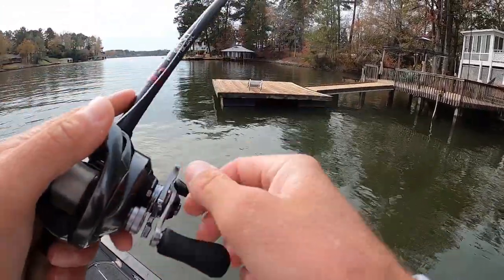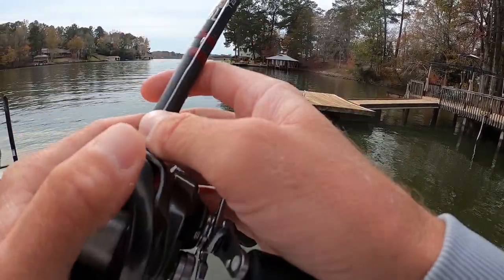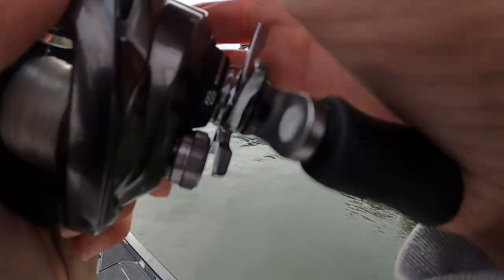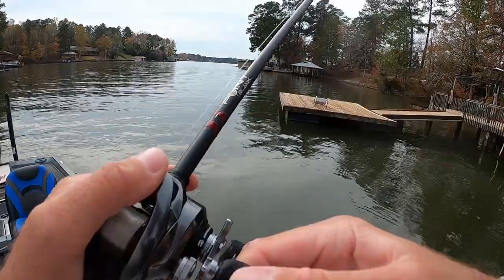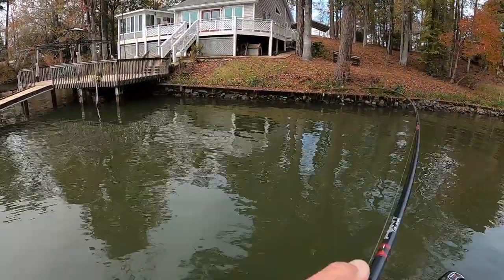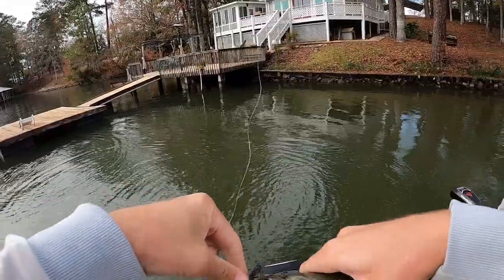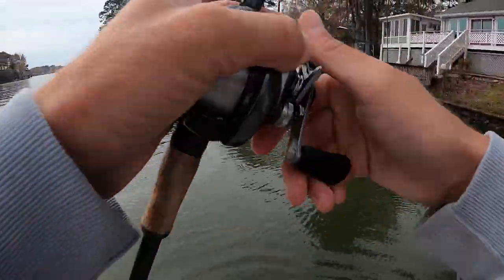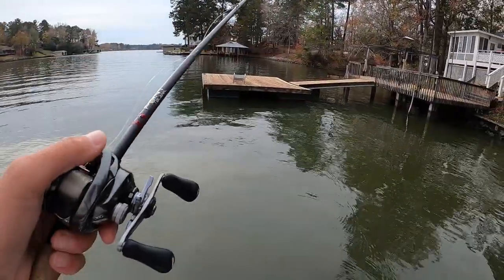Yeah, you had a bite in there back to back. That's the problem - they're that little. That's why I couldn't hardly hook them, tiny little suckers. Wonder how many are under there - there's a heap of them right here.